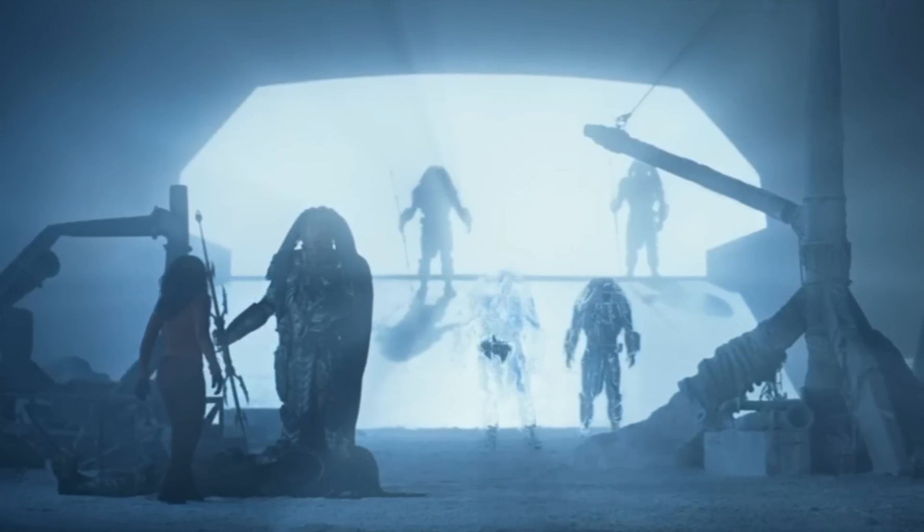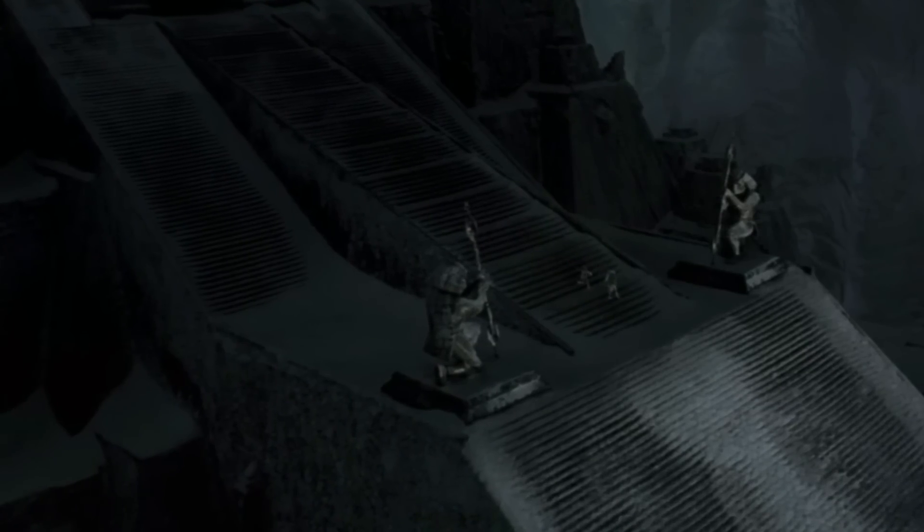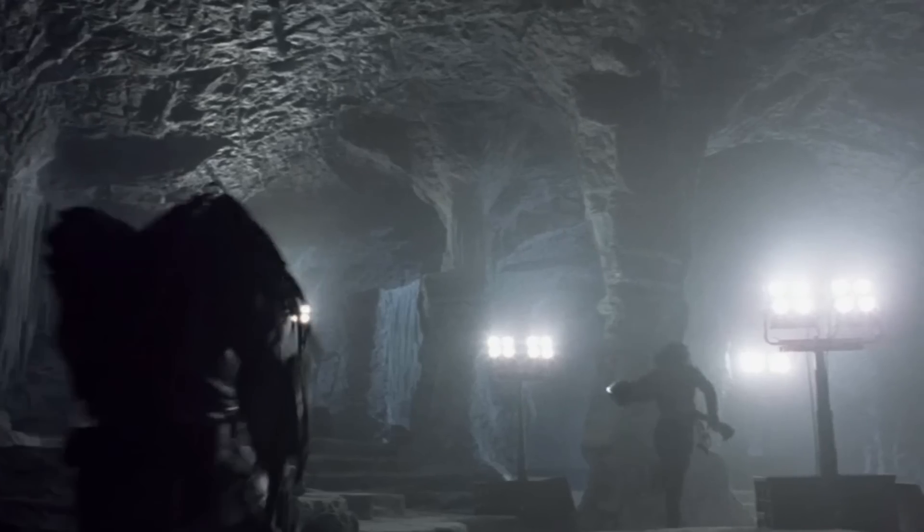The Predator mothership was known for having a huge cloaking system, as this ship could camouflage an entire Predator clan and also hide several smaller ships that were on board the mothership.